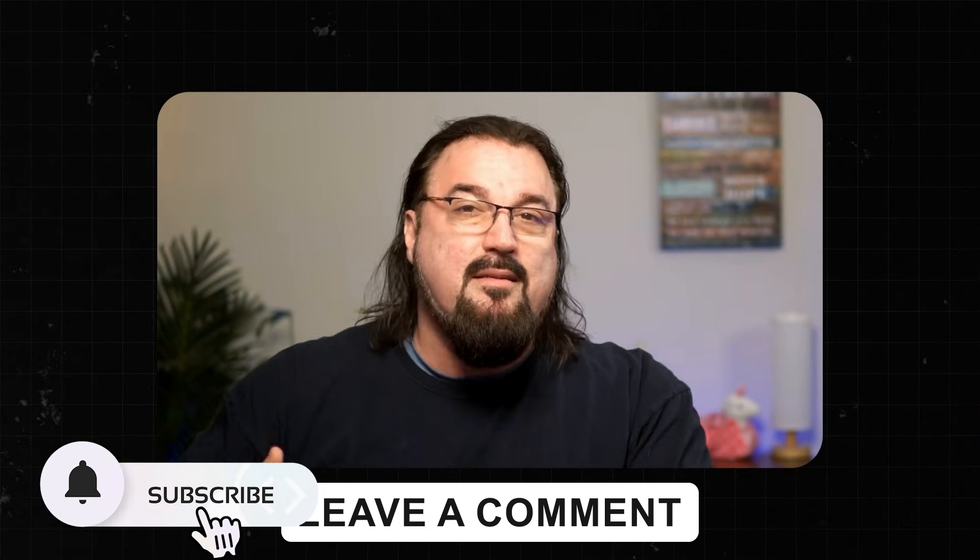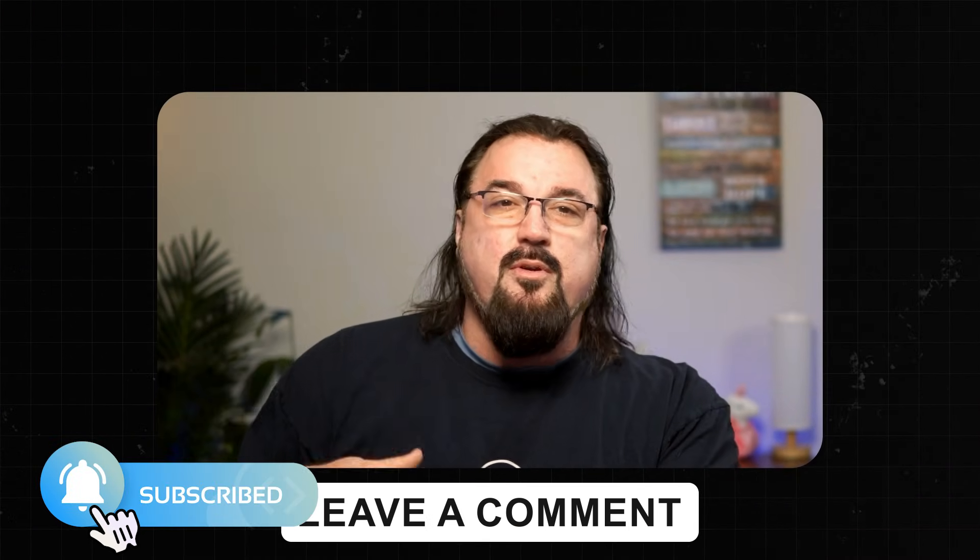If you found this video helpful, hit the like button and subscribe. Let us know what other DevOps or DevSecOps stories you'd like us to cover. And if you're ready to up your DevOps game, check out cocloud.com for certifications that can take your career to the next level. See you in the next video.